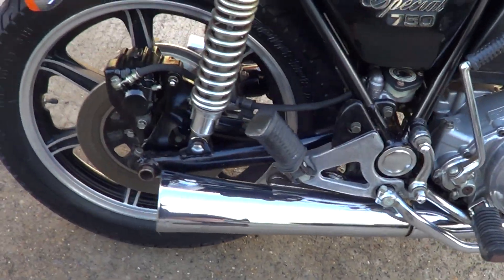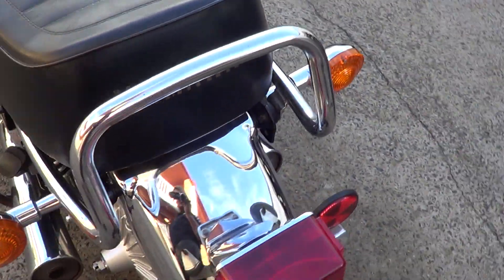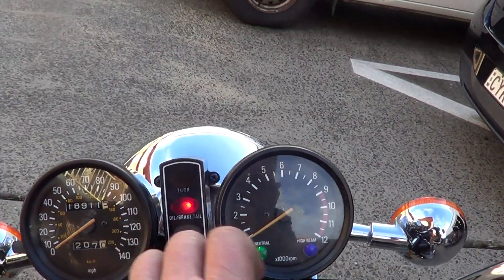Original mufflers, no holes in them at all. Good tyres, nice clean original seat cover on it. Done a low 18,000 miles since new.